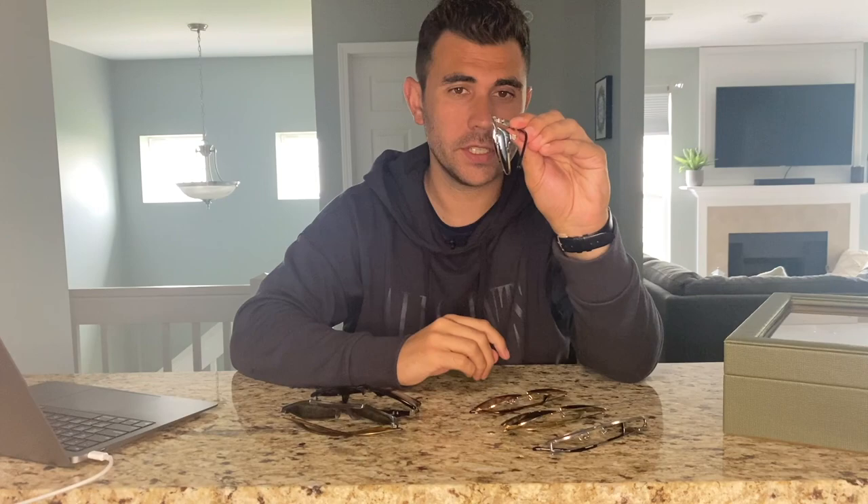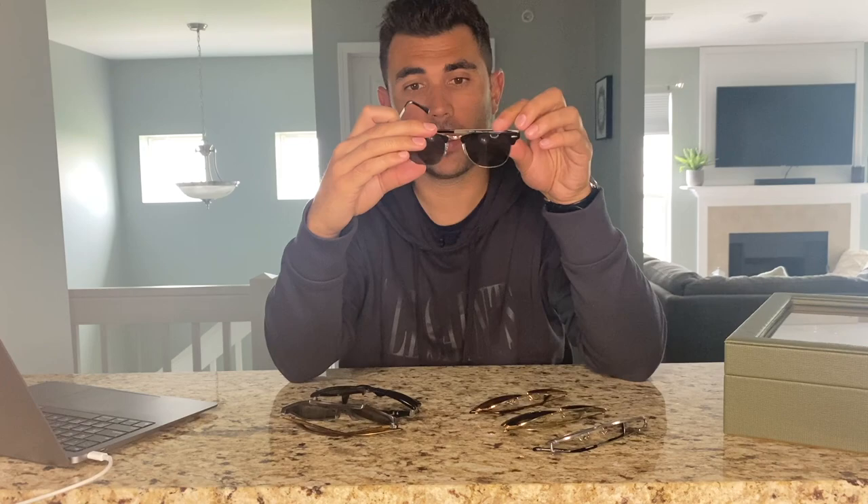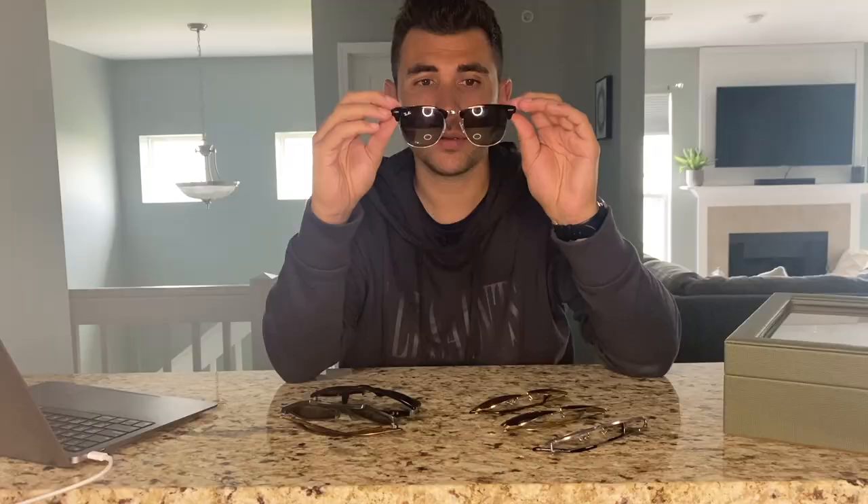Up next are these Ray-Ban Clubmasters. Normally the Clubmaster is plastic, but these are actually metal, and as you can probably see they're much thinner. I bought these in Florida last year with my fiancée. When I saw them I wanted them immediately — I love how thin literally every aspect of this sunglass is, every part of the frame. I like this black and gray gradient blend. The model number is 3716. Little story behind those — got these in Florida on the first real vacation with my fiancée. These are probably my everyday sunglasses, between these and one other pair.